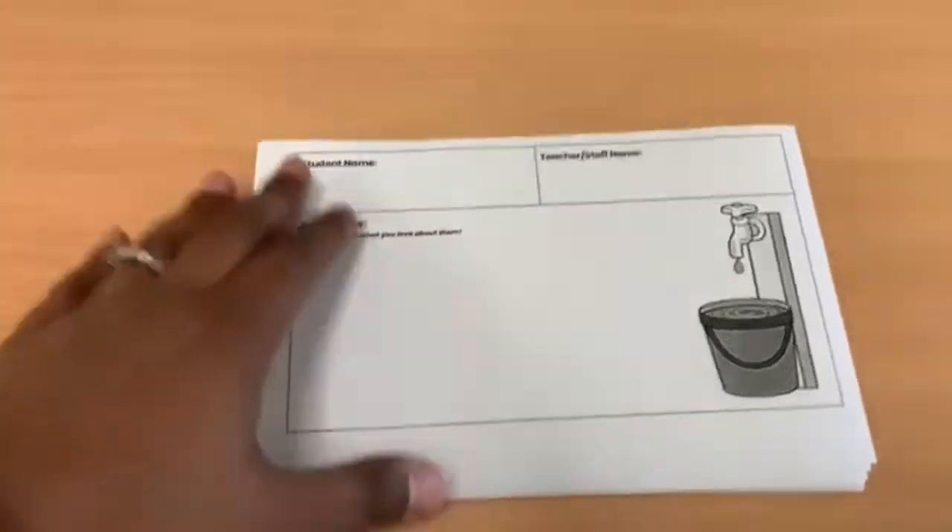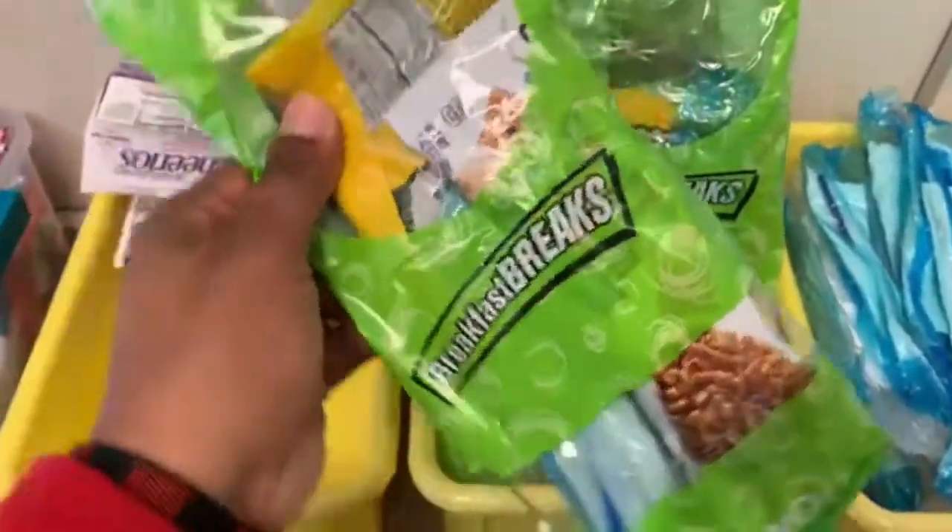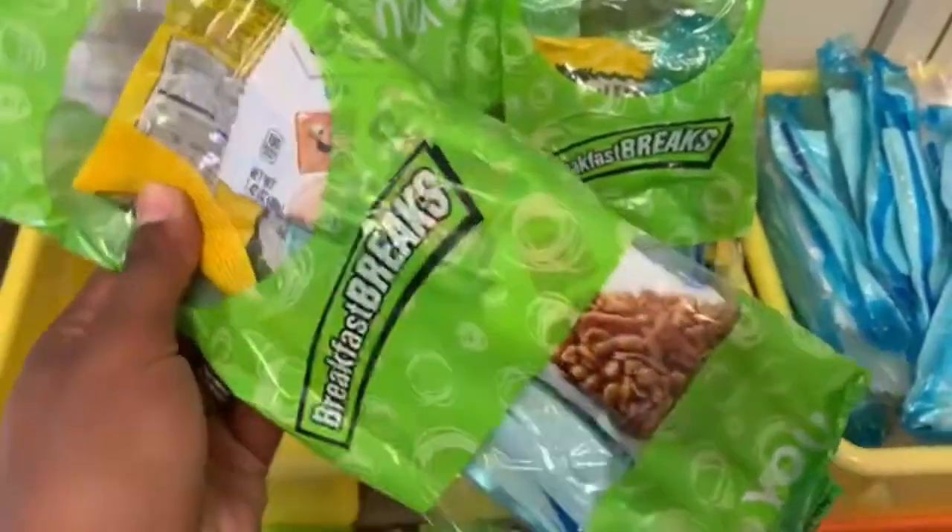Every morning the kids come in we have breakfast. Breakfast breaks consist of cereal or a cereal bar, animal crackers, and a juice.